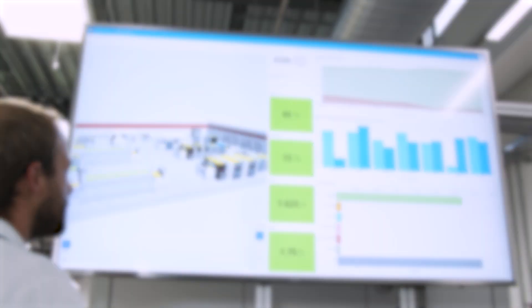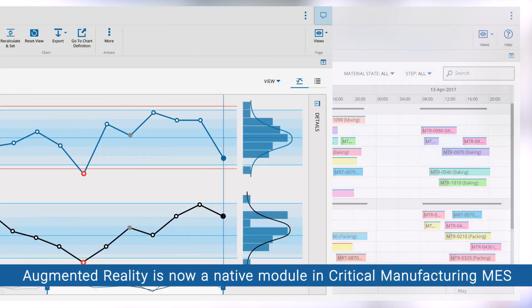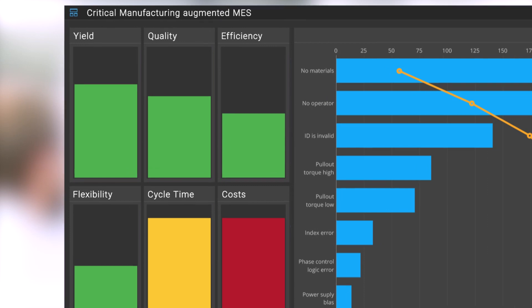Augmented reality is now a native module in Critical Manufacturing MES, giving you a whole new level of monitoring, guidance, control and optimization on your shop floor.